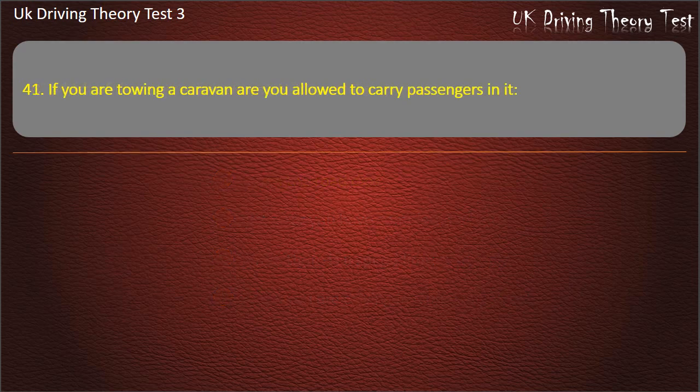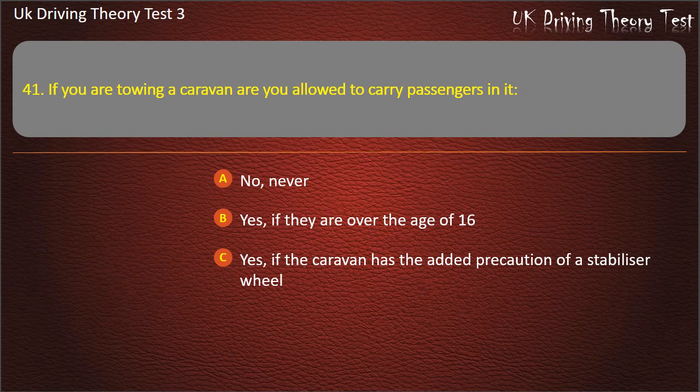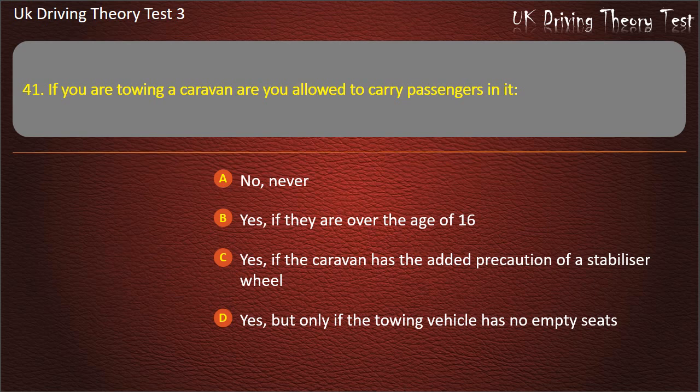Question 41. If you are towing a caravan are you allowed to carry passengers in it? No, never. Yes, if they are over the age of 16. Yes, if the caravan has the added precaution of a stabilizer wheel. Yes, but only if the towing vehicle has no empty seats. Answer: No, never.